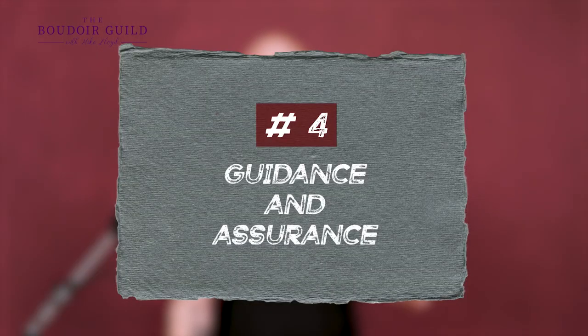Number four: guidance and assurance. People don't know how to pose, what to expect, which outfits are going to work well — that's our job. I tell my clients to bring eight to ten outfits; we're going to shoot three or four. I tell them bring extras and we'll help pick because they're not going to know which ones they'll want to shoot in. I look at their outfits — do they have flowy fabric, straps, buckles, garters, things we can interact with? I have different pieces of furniture, different backdrops, the bed, the floor, all kinds of stuff in my studio to guide them through.